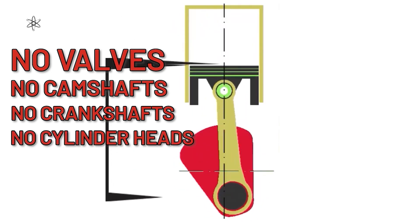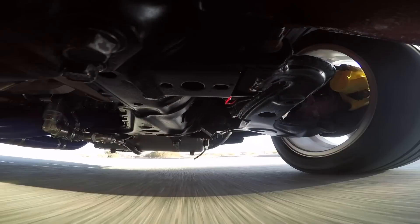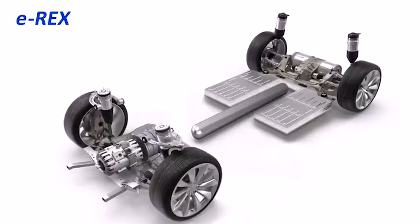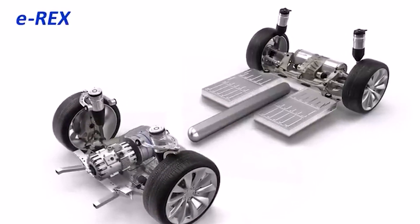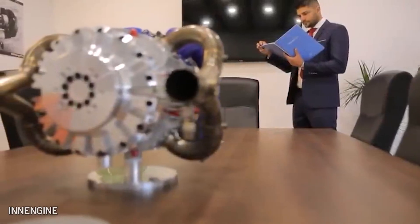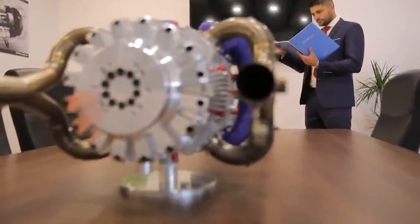That trims it down to about 83 pounds. 120 horses from a half-liter engine sounds too good to be true. The In-Engine EREX is an opposed piston engine with four pistons on either side, making a total of eight. Fixed rods hold together all the pistons, and they share one combustion chamber.